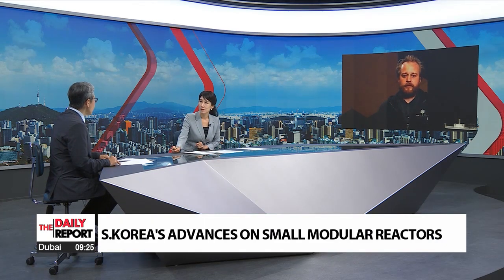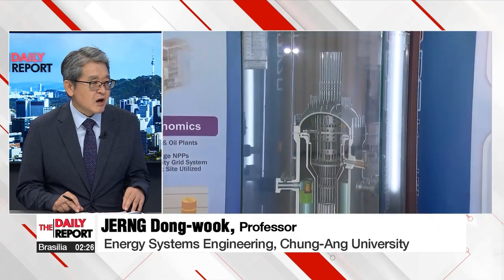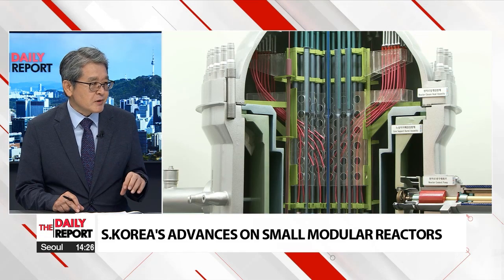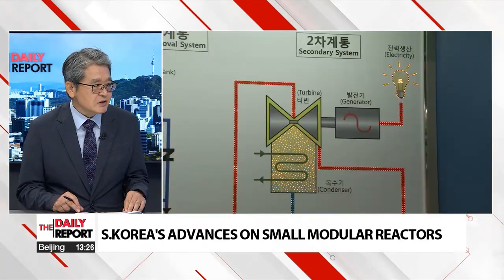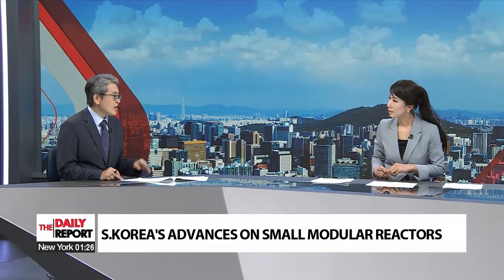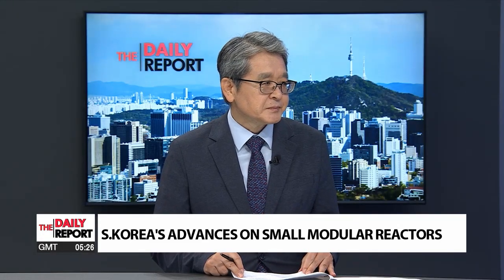We in Korea have very good experience in small modular reactors. We already have a prototype small modular reactor called the SMART — it's a 100 megawatt electric capacity reactor. But the trouble with the SMART was the economics, as I mentioned. So the Korean government has planned a new project to develop innovative SMRs. That project will be launched in early next year. Through that project, we are aiming to lead SMR technology in the world, but we will keep our fingers crossed.